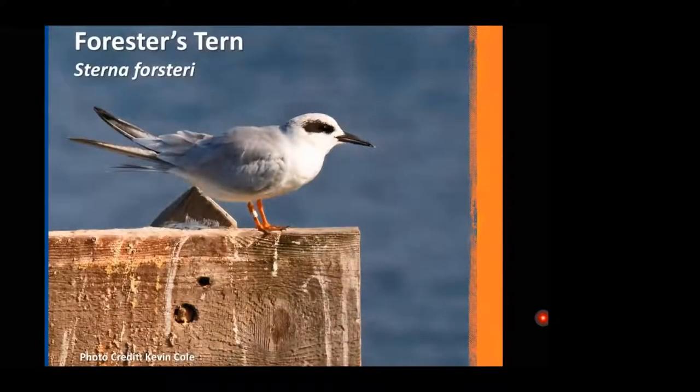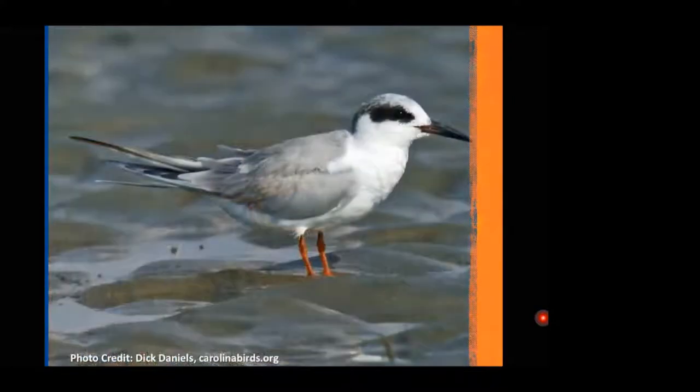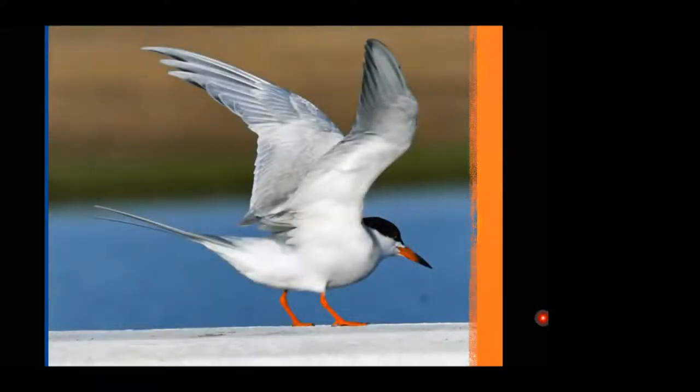The Forster's tern is in between the sandwich tern and the least tern in size — a small tern with a distinctive burglar's mask and bright orange legs. Here it is in winter plumage and in breeding plumage, showing those bright orange legs.